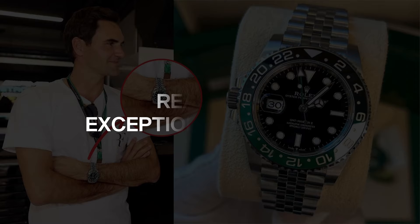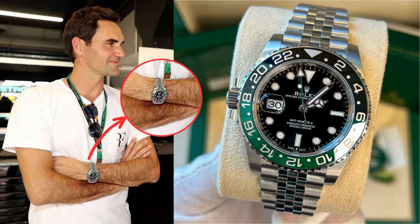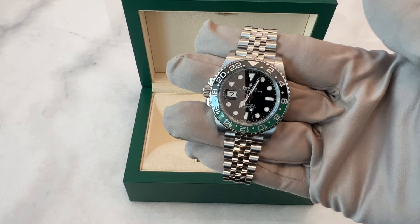Reason 3: Exceptional comfort. The Sprite watch comes with a redesigned Jubilee bracelet made for today's comfort. The solid center links give it a strong, sporty feel, yet it remains flexible and smooth on the wrist. The design allows for better ventilation, making it an ideal choice for those hot summer days.